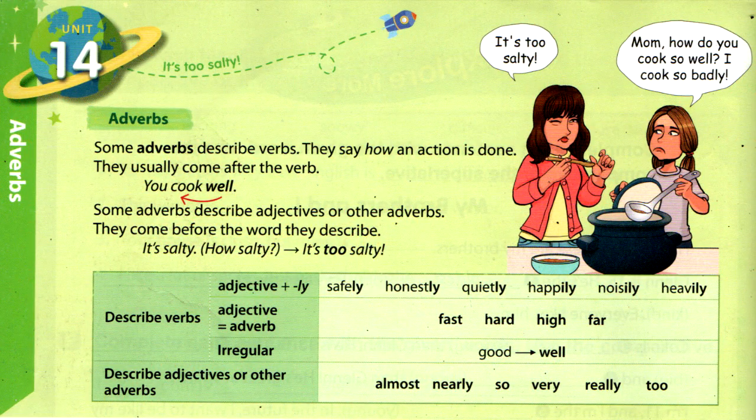Adverbs that describe verbs — there are three parts. First, adjective plus '-ly' adverbs. Examples: safely, honestly, quietly, happily, noisily, heavily. Second, adjective equals adverb. Examples: fast, hard, high, far.